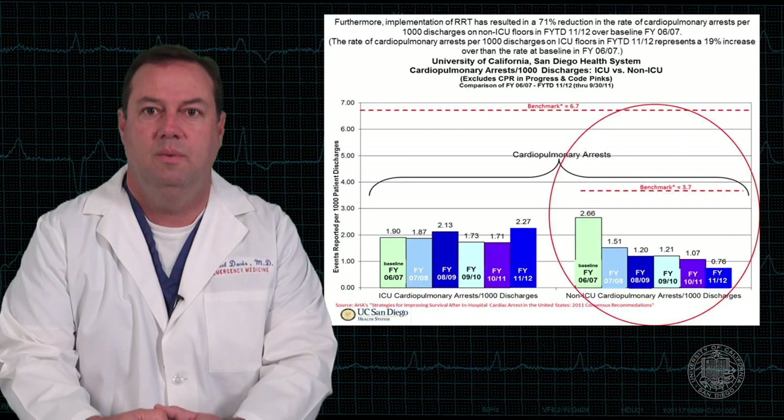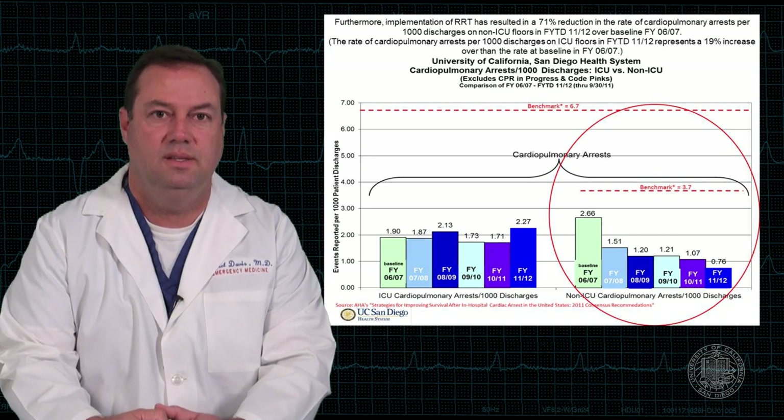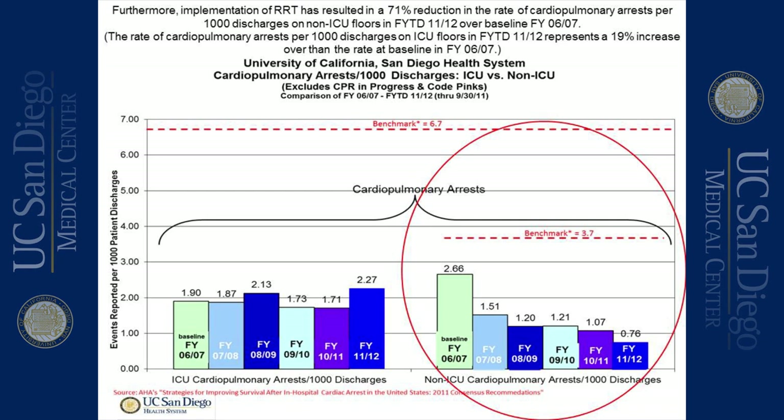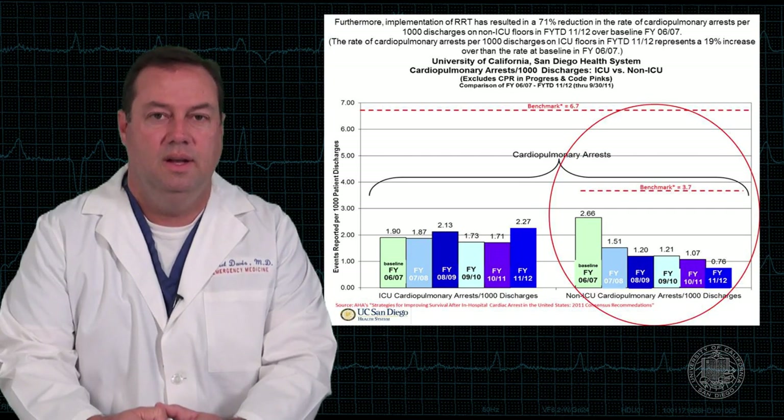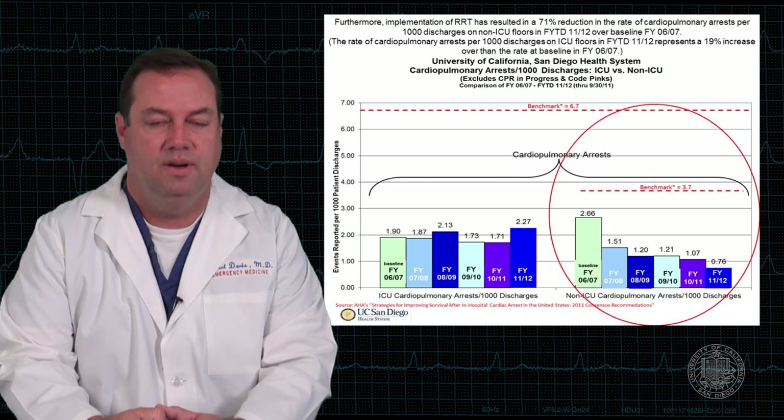We always look at ICU arrests as well, to make sure non-ICU arrests aren't just being moved into the ICU. In general, there haven't been tremendous differences in ICU arrest rates. However, there has been an uptick from last year to the beginning of this year, which represents only the first quarter of 2011-12 and has since come back to baseline. It's important to follow these trends to make sure we're not simply switching one area of arrest for another, even as we've seen a continued drop in non-ICU arrests.